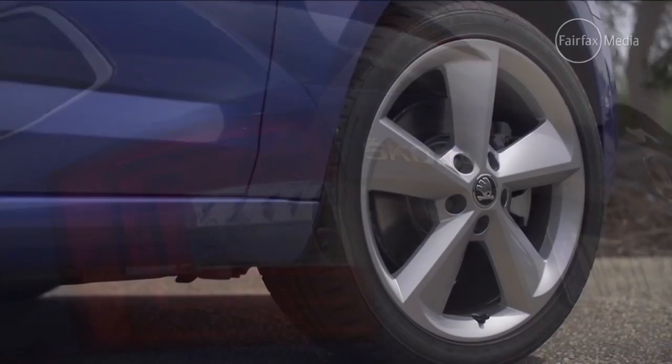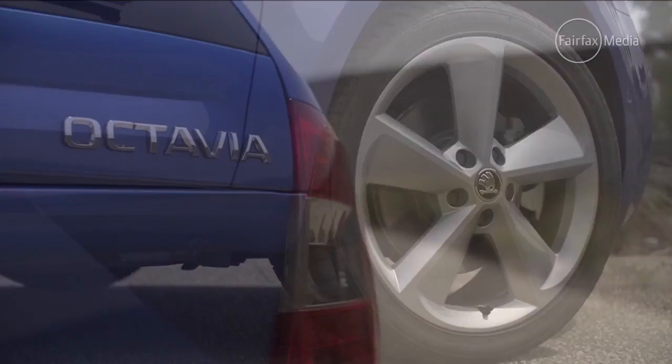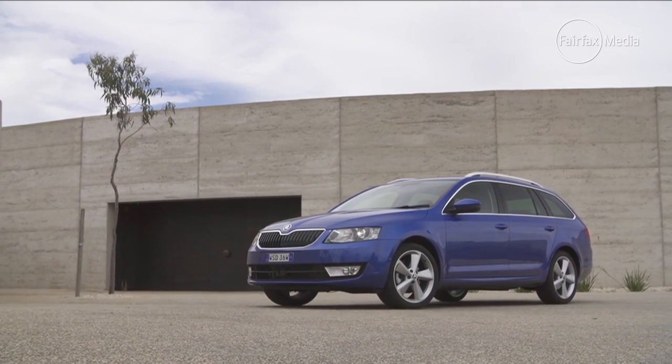The range does cover a broad spectrum of prices though, with the top sedan model priced at $35,490 plus costs. The wagon body style adds $1,350 to the price.